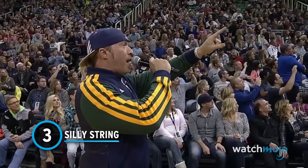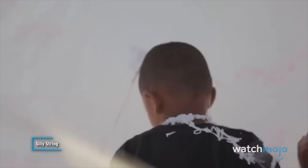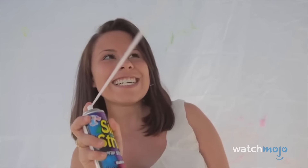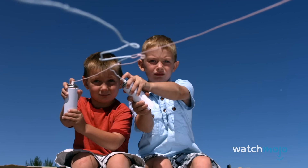Number 3: Silly String. It was 1972, and Leonard Fish and Robert Cox were working on their invention for a spray-on cast. To get their creation just right, they had to find the perfect nozzle, testing upwards of 500 different nozzles. During the testing process, they came across one nozzle that created a fun string that would fly across the room. It didn't take them long to recognize the toyetic potential, and with a little tweak of the formula to make it less sticky, Silly String was born.